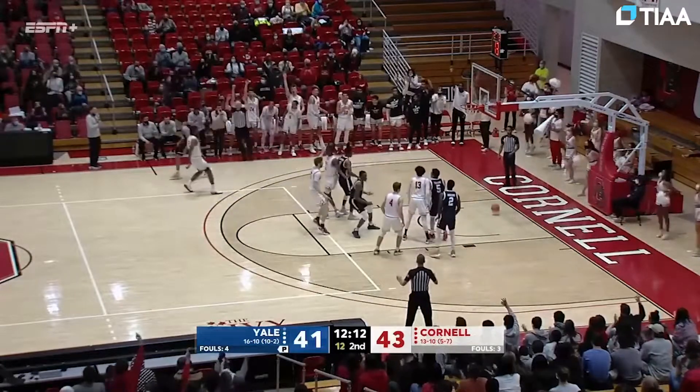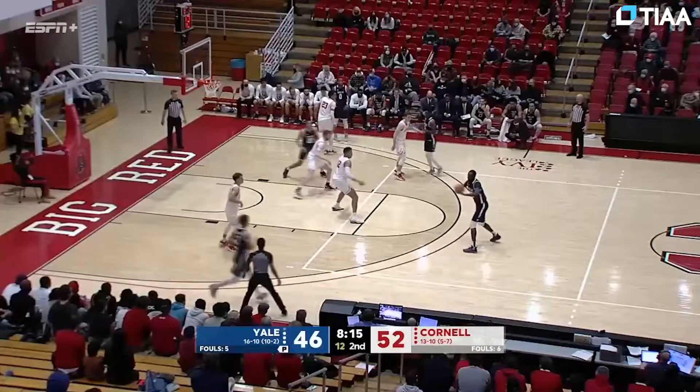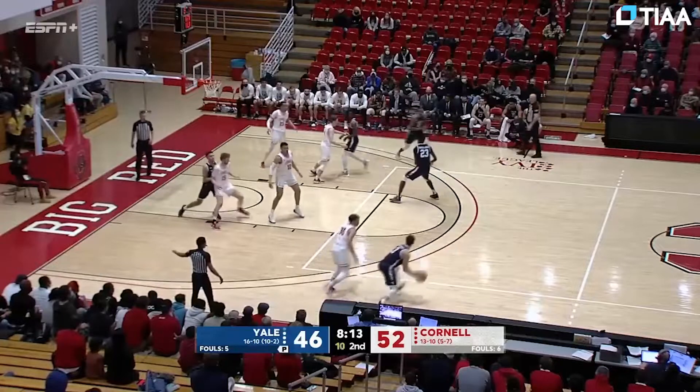Raglan Jr. with the three-pointer — got it. Guy Raglan Jr. Basaama, who's been very good on the glass today.